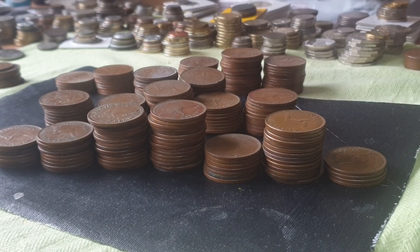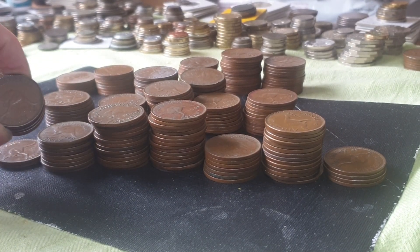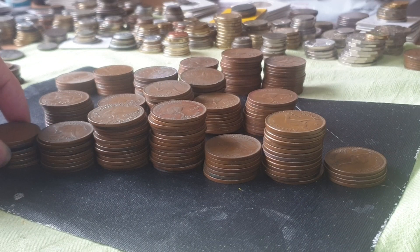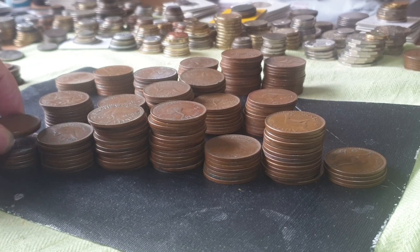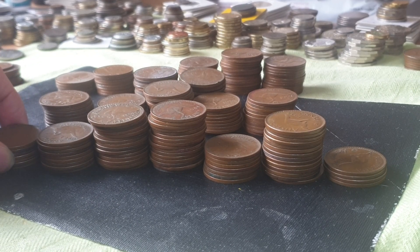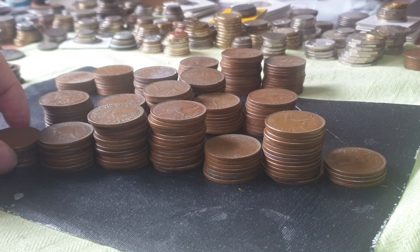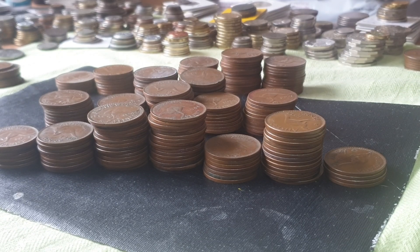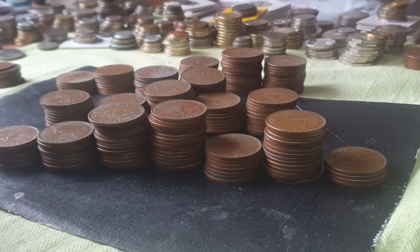Hello fellow coin collectors, this is Glen. In today's video I've got a 2 kilogram lot of pennies — roughly about 210 to 211 pennies. You get that by dividing 2,000 grams by 9.45 grams, which gives you about 211 and some change. I've sorted them by date.